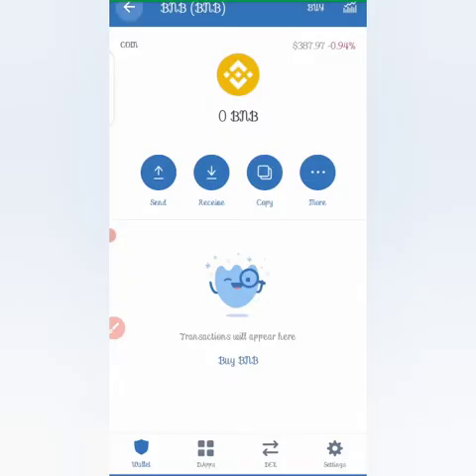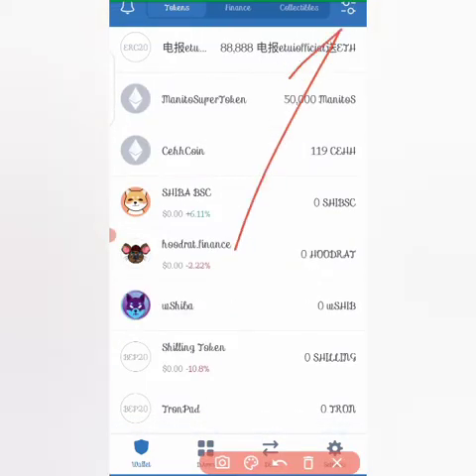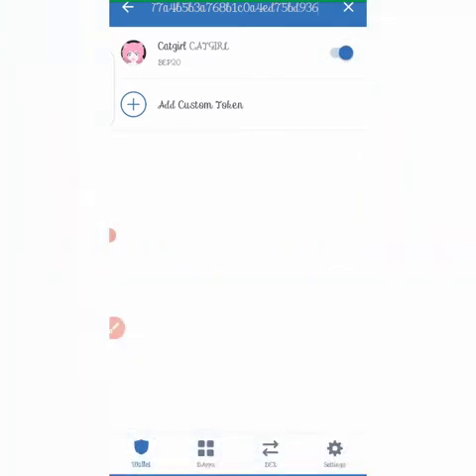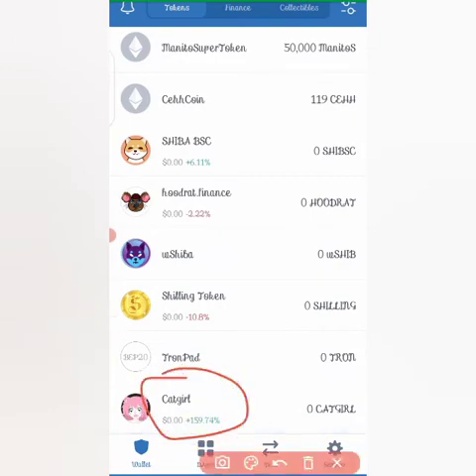Now, how do you add CatGirl to your list of wallet tokens? Click on the icon up at the top, then paste the contract address you copied earlier. When you paste it, you see CatGirl appear — enable it by clicking on it. Once you do that, you can see the coin in your wallet, and you can see it has appreciated to plus 159.74 percent at the moment, which means the coin is going high.